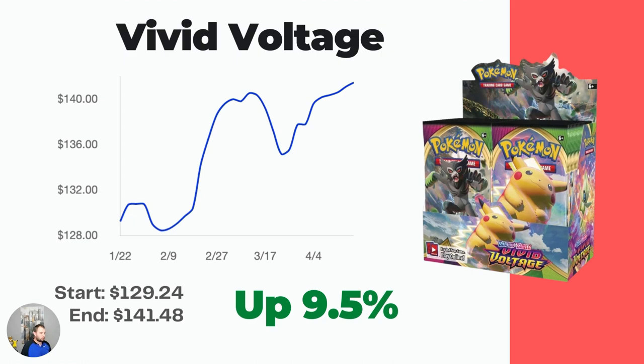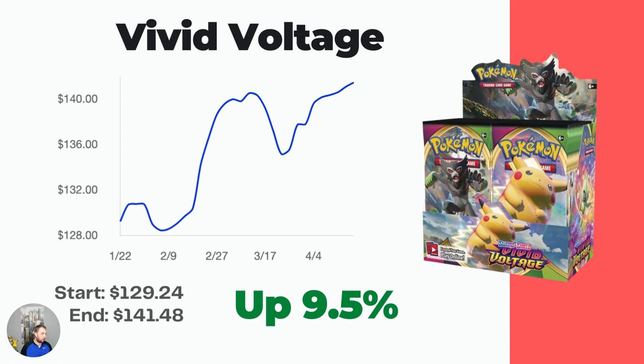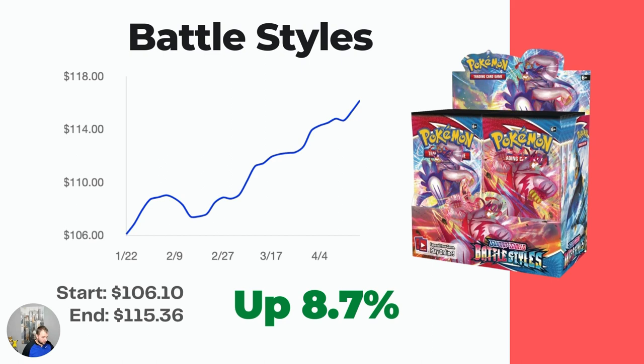Next up, the Vivid Voltage booster box. This booster box is starting to go up in value — over the last three months it's up 9.5%, sitting right at MSRP price. I think that Chunkachu rainbow card, the Pikachu VMAX, is going to be a banger for a long time. People love Pikachu — it's probably the most iconic Pokemon — and it's the rainbow version. All you need is one big card per set to create that anticipation and drive the price up on a booster box, because you have 36 chances at pulling that card.